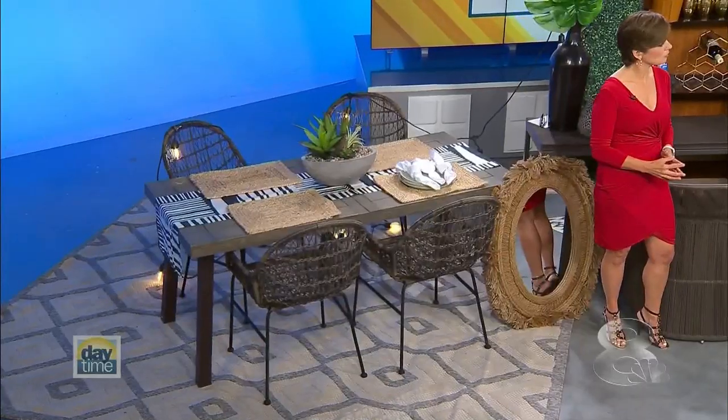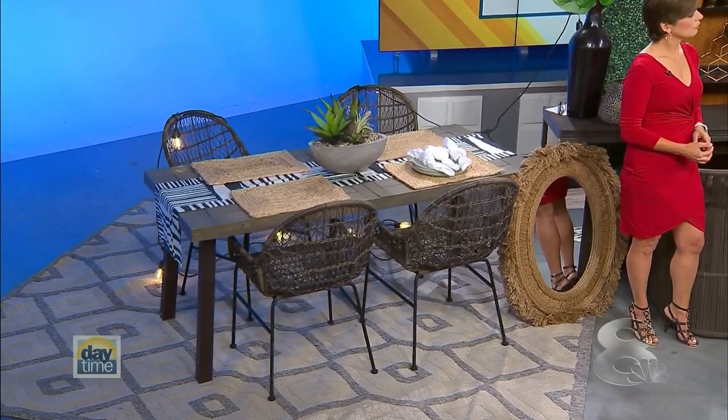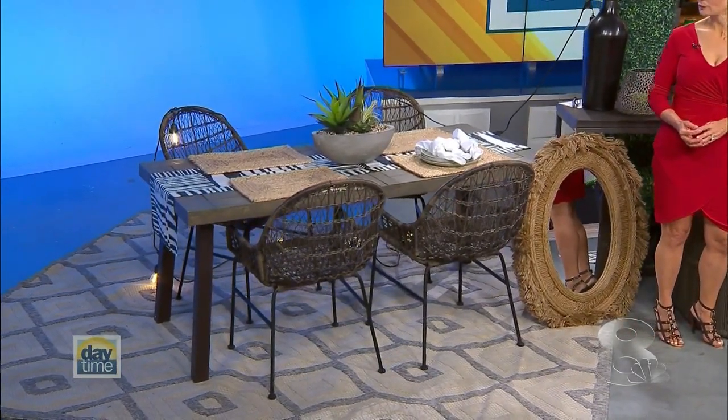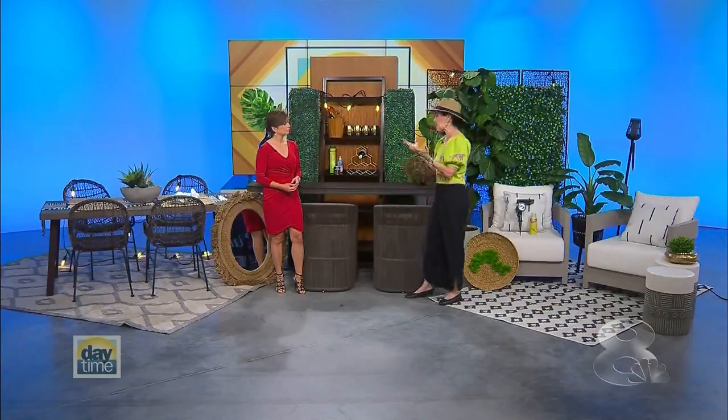Let's say you decide on a dining area. How do you take your existing pieces and frost them? Your table and chairs are probably more generic than you think, so you can add table runners and placemats. I've added a succulent centerpiece — succulents are great because they don't die but they look awesome. That's where you start, and it's very inviting.